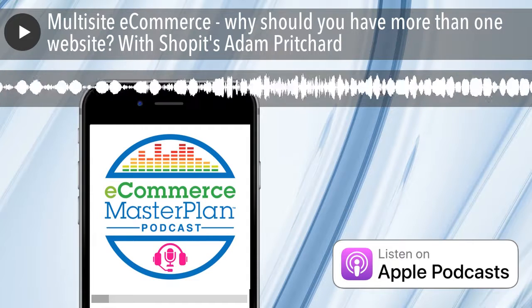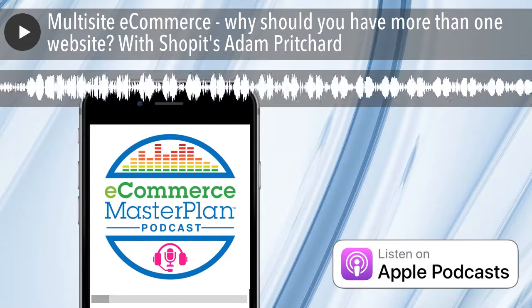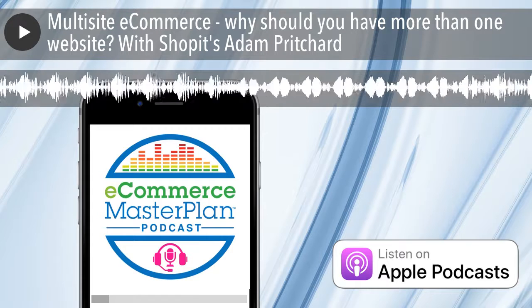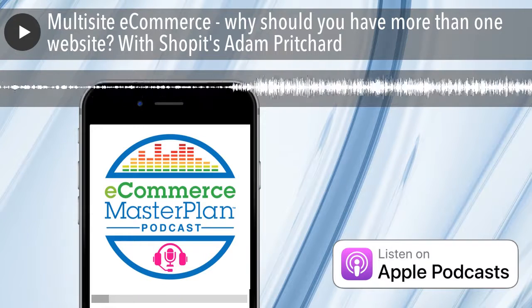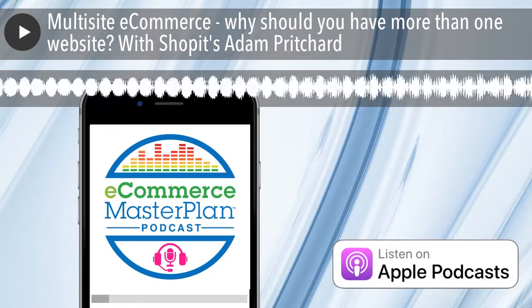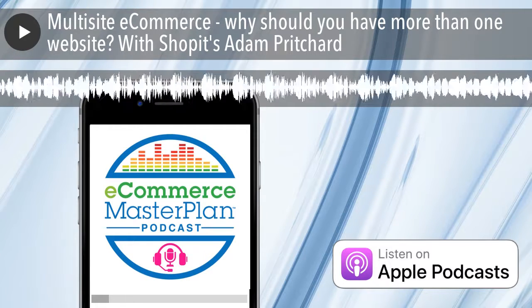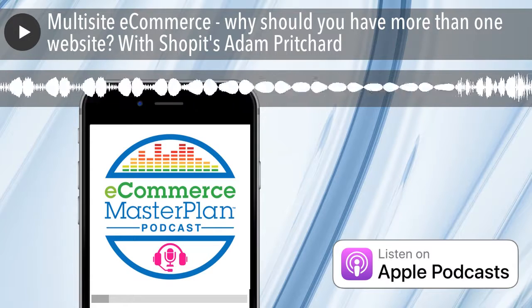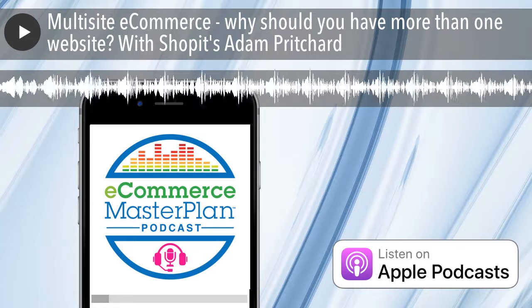This episode is also brought to you by the world's first pay-as-you-grow e-commerce platform, Shopit. Supporting online sellers of every size, Shopit gives every customer every feature they need to run an e-commerce business from day one, irrespective of their turnover. You can grow your empire with multiple websites, full inventory management and more, all from one central login. You only pay for usage so you can focus your budgets on your growth marketing, plus there's a lifetime low 1.6% payment gateway rate for everyone. Sign up for your free trial now at shopitcommerce.com forward slash masterplan.